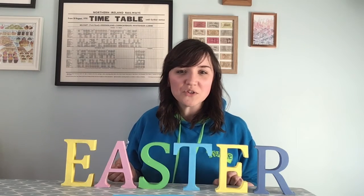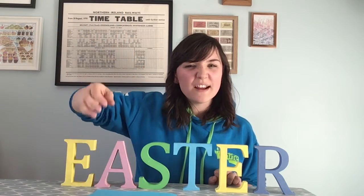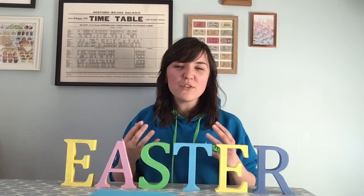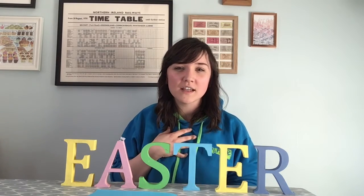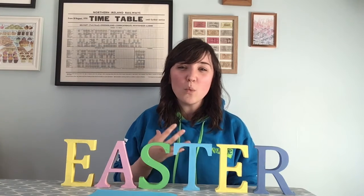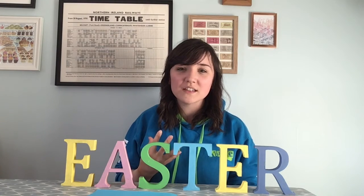So to tell our story today I'm going to need this piece of paper. The story really is about the story of the whole Bible. We know from lots of the things we've looked at here on Bite Size that the story of the whole Bible is about how much God loves us, how much he loves the people that he has made, and how much he wants to be friends with us, to be close with us and spend time with us.